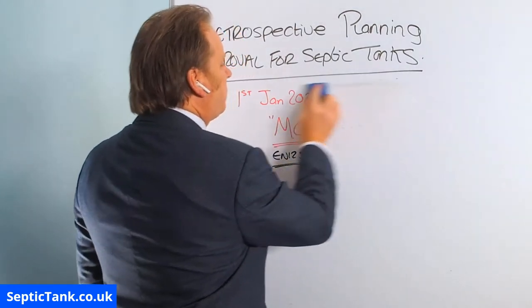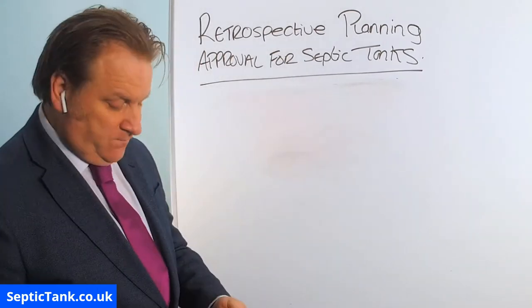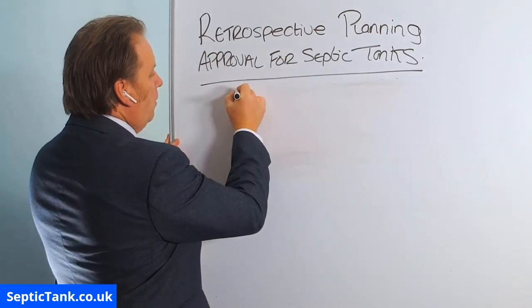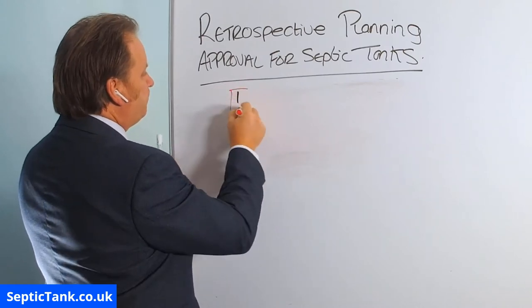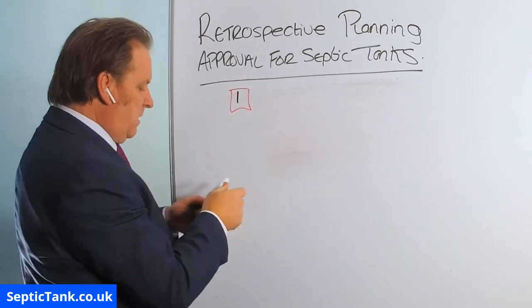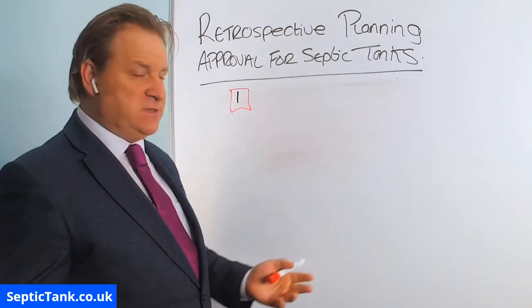So if your septic tank was installed prior to 2015, what can you do? Well let me show you. You've got three options.